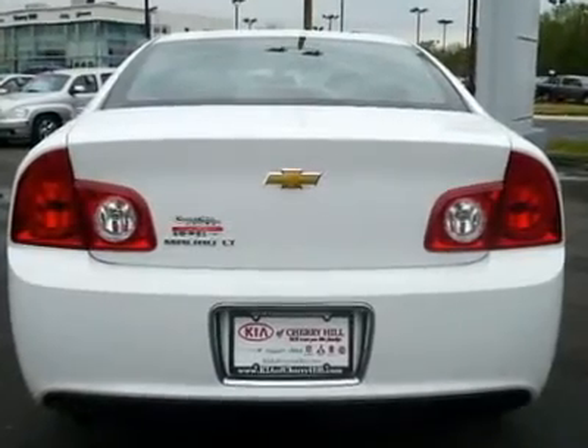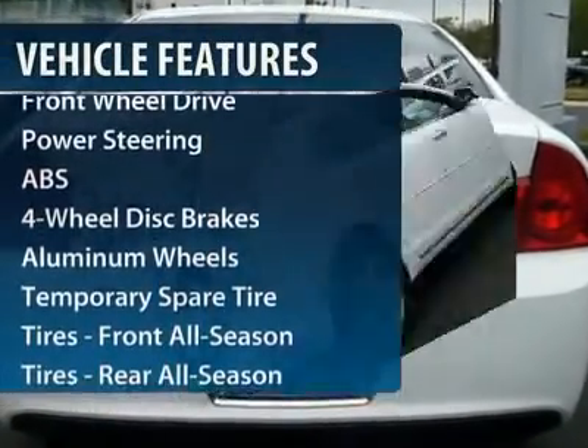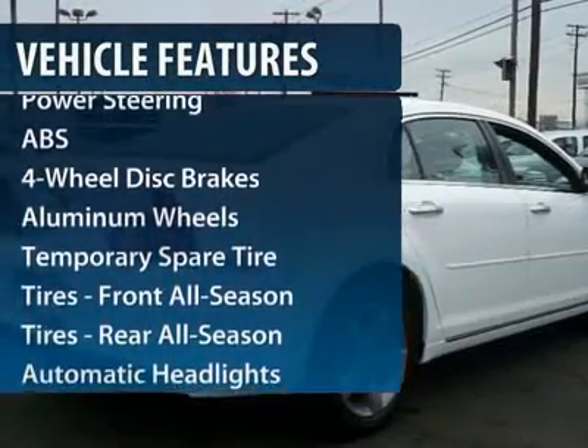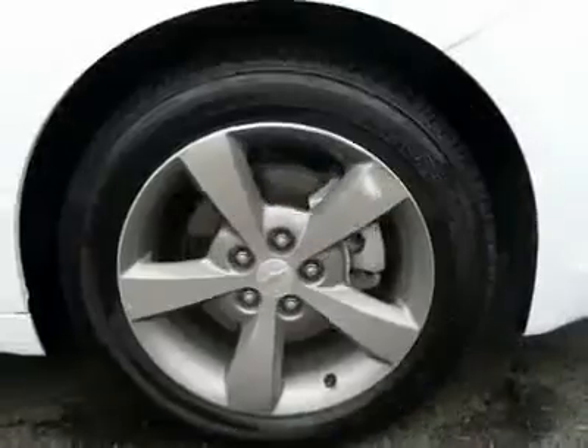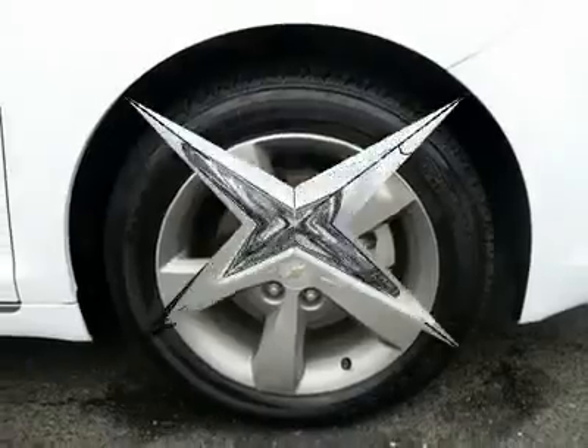Here are some of this vehicle's great options: traction control, steering wheel audio controls, stability control, anti-lock braking system, air conditioning, and power steering.